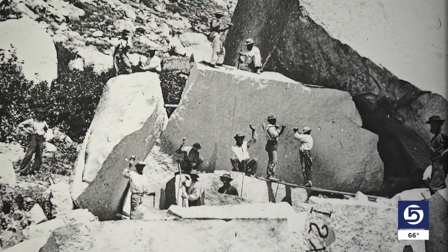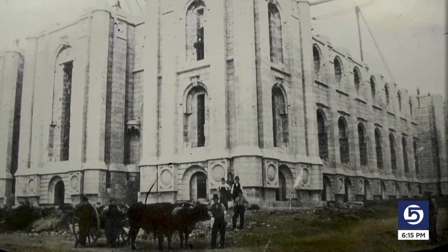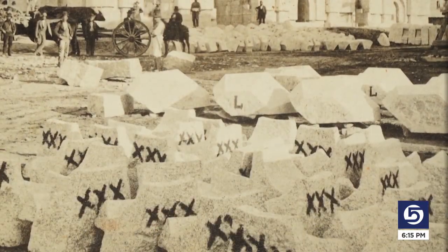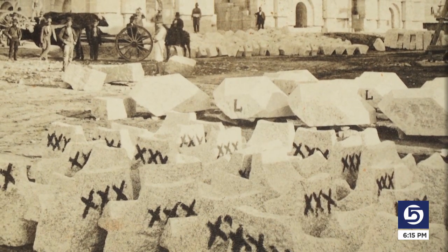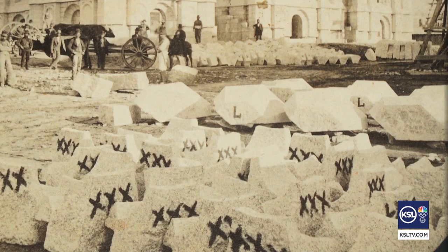The pictures tell the fascinating story of cutting the granite from the mountains, oxen pulling carts to bring it to the site, and marking each stone with an X or two or three so that it would be placed in specific areas on the temple.